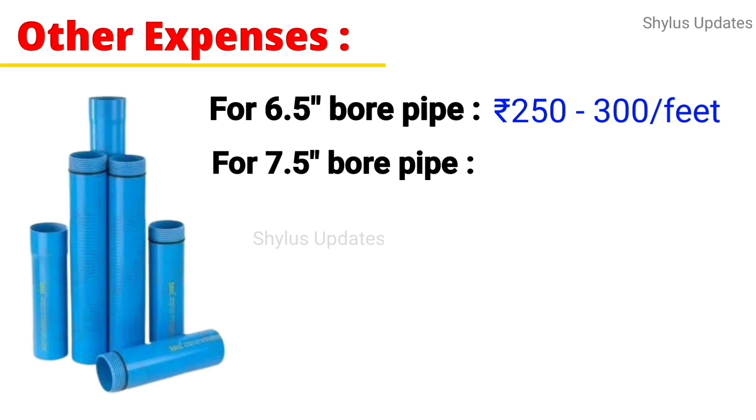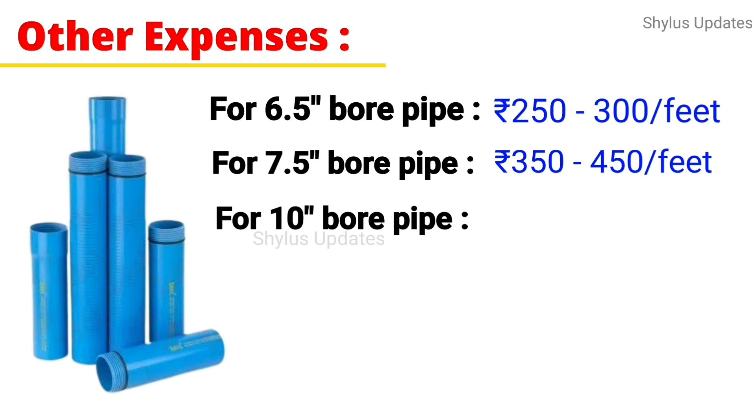For a 7.5 inch bore pipe, the cost is Rs. 350 to Rs. 450 per feet. For a 10 inch bore pipe, the cost is Rs. 500 to Rs. 600 per feet.